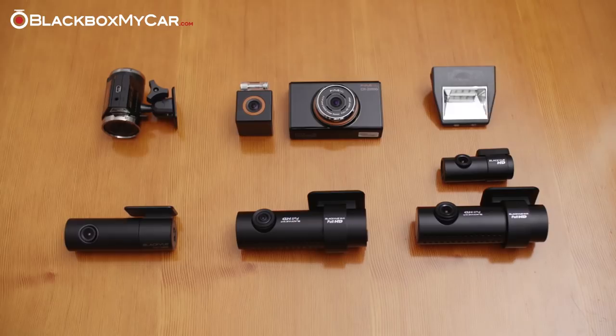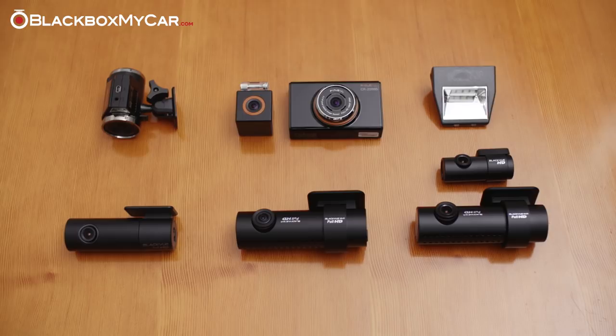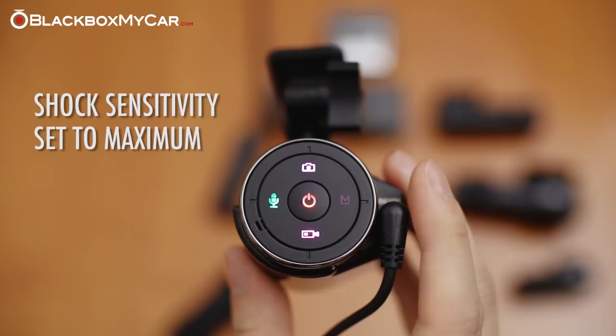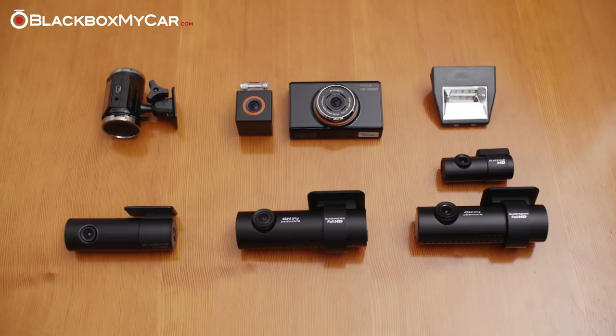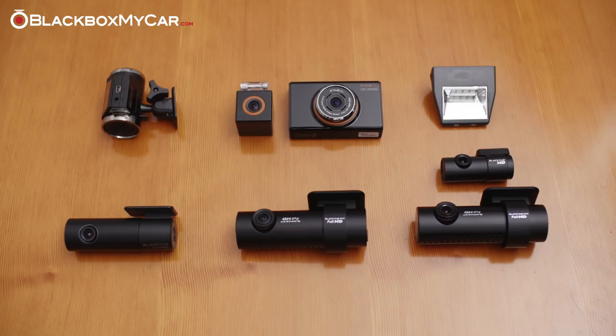Not all motion detection equipped dashcams are created equal though. In our testing and experience, we found the Fineview and Blackview products to have the best motion detection sensitivity. In the past, we carried Lucas products which generally had a bit more delay in triggering the recording via motion detection. Parking mode recording can also be triggered via shock sensitivity, and we recommend setting it to the maximum sensitivity if possible. If you're looking for a device with parking mode by motion detection, we strongly recommend going with a Korean device. At Black Box My Car, we deal with Korean companies, Mainland Chinese, Taiwanese, and Hong Kong-based companies. Chinese companies don't understand the need and use of the parking mode by motion detection. Koreans have been using dashcams for so long, and because streets are narrow and imported cars are expensive, this parking mode feature is a must-have for Korean drivers. Some Chinese dashcams offer this parking mode feature, but from our testing, none of them really worked as they were designed to.